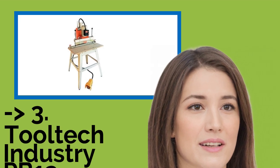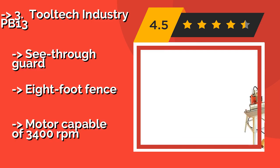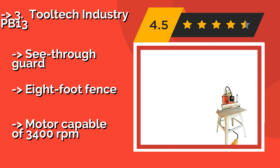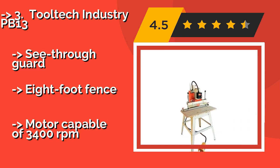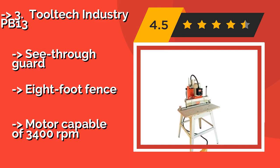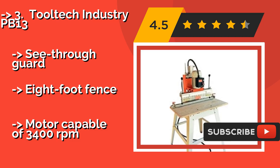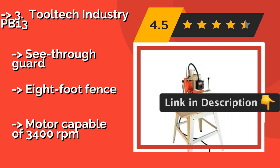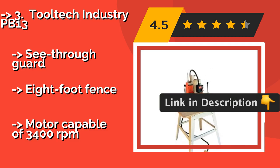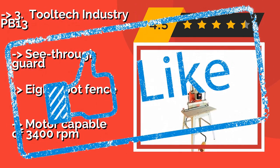The Tooltech Industry PB-13, around $1,485, is a pneumatic option that uses compressors for power. It manages to pack quite a punch without a lot of air behind it, as it can function admirably even at just 90 psi, limiting the amount of pressure you need to do the job right. See-through guard, 8-foot fence, but motor capable of 3,400 revolutions per minute.